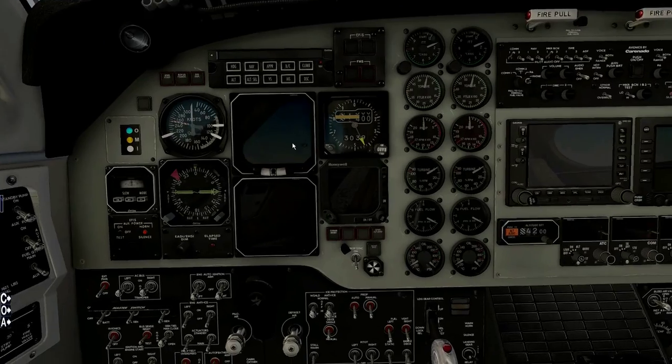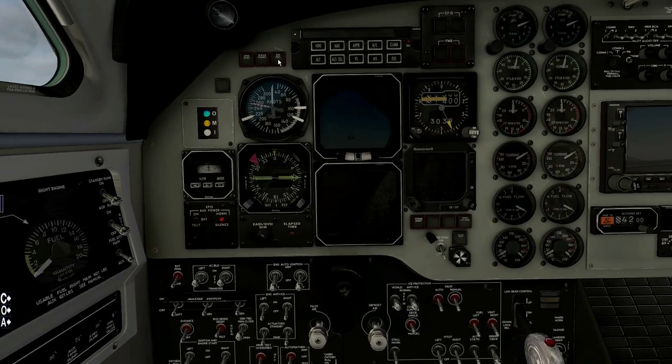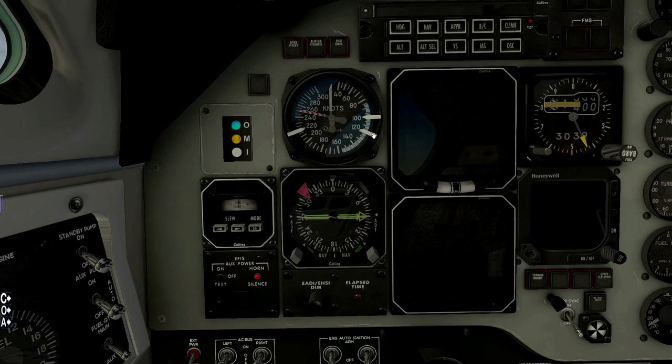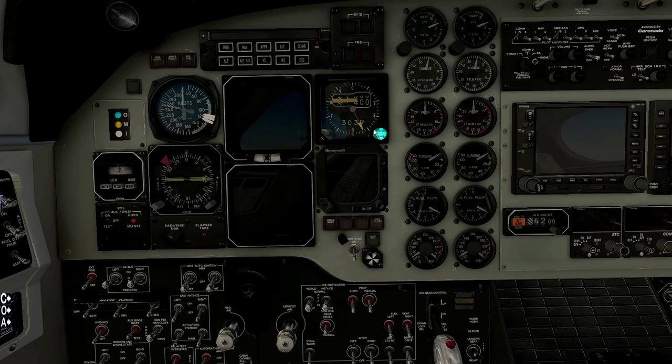We have 15,000 pounds aboard, roughly, so I already know our V-speeds from the pre-computed table. V1 is going to be 110, V-rotate is 114, and V2 is 118. Approximately — it's an analog dial so you can't be super accurate, but we'll try to be as precise as practically possible.